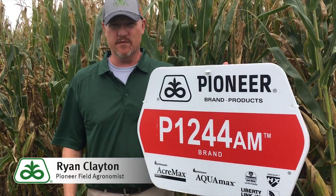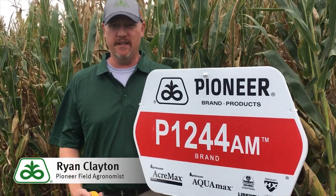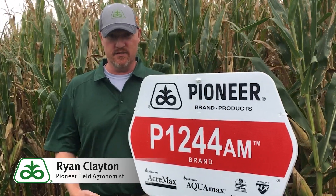Hi, I'm Ryan Clayton, field agronomist with the Product Spotlight. Today we're going to introduce a new product PE 1244 AM. We're excited to bring this new product to our lineup here in central Iowa.